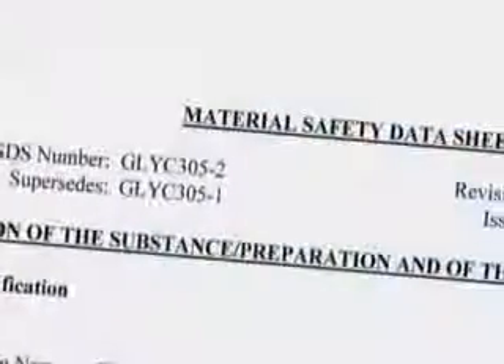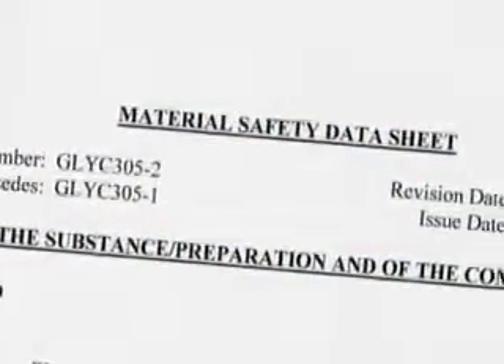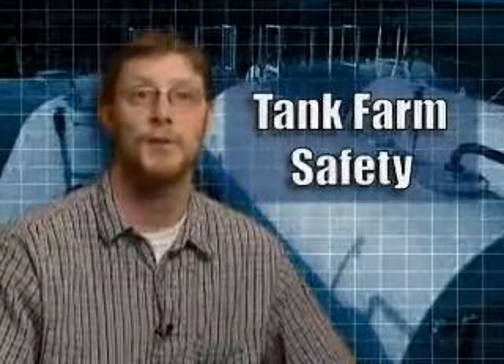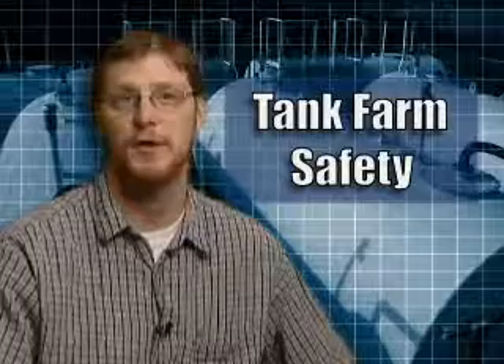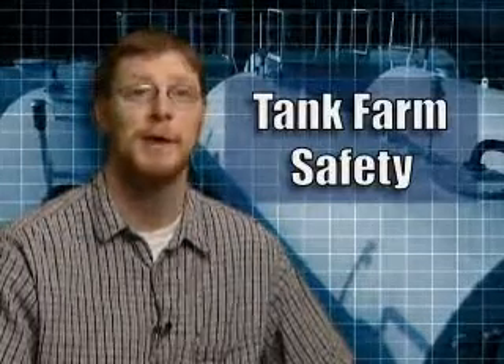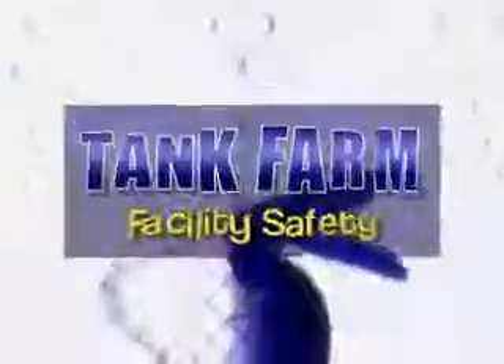If one of these or other chemical-related incidents takes place, refer to the appropriate material safety data sheet for how to best treat the affected person. As we said at the beginning of this presentation, workplace safety is everyone's responsibility. By following approved work procedures, wearing personal protective equipment, and knowing what to do in an emergency, you will help ensure that your fuel tank facility will be a safe place in which to work.